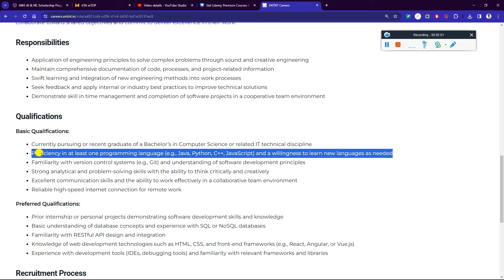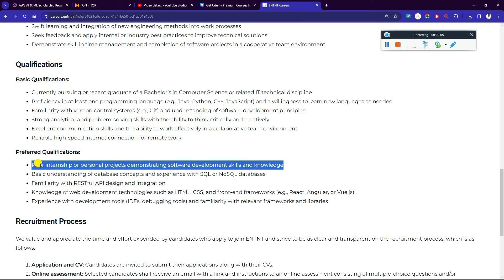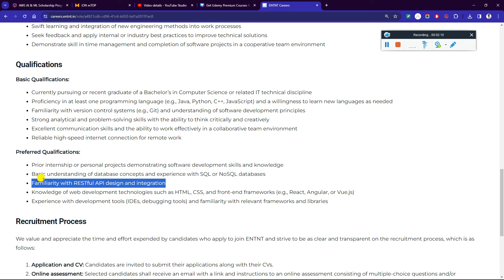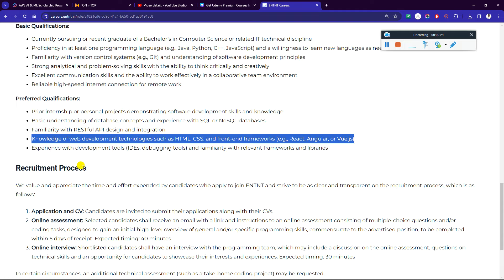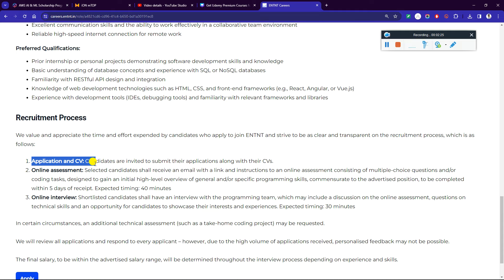Requirements include a willingness to learn new languages as needed, a clear internship or personal project demonstrating software development skill and knowledge, basic understanding of database concepts and experience with SQL and NoSQL databases, familiarity with RESTful API design and integration, and knowledge of web development.